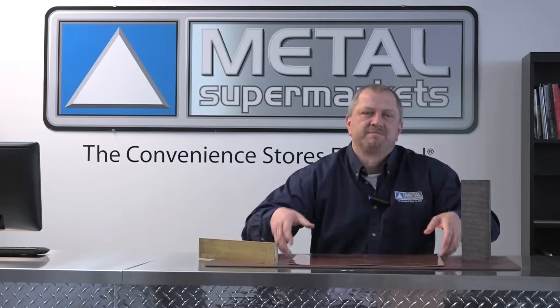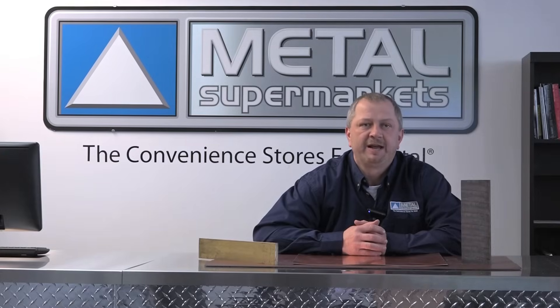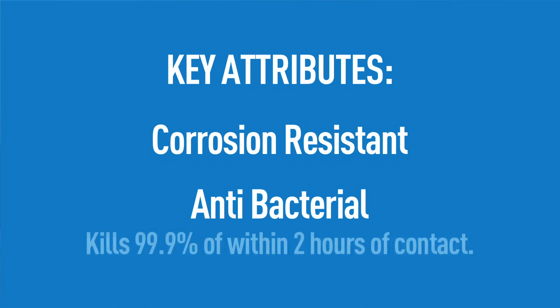Let's start with copper. Along with having good strength and formability, copper is an excellent electrical and thermal conductor, second only to silver in electrical conductivity. It can be soldered, brazed, polished and buffed to almost any desired texture and luster. Copper also has two other important attributes: it is corrosion resistant, and copper is found to kill more than 99.9% of bacteria within two hours of contact. Copper is most commonly used in applications such as wire, electrical motors, and pots and pans.